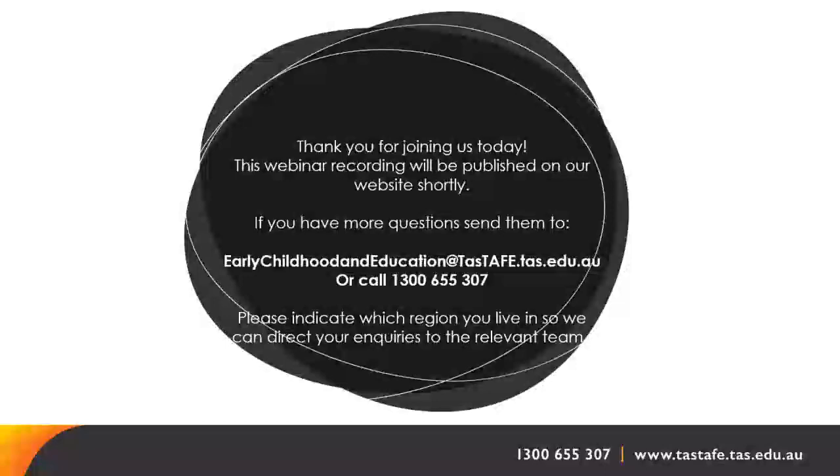That covers all the questions. If there is anything more personal you would like to ask, please email or call us and one of our teachers can talk to you. Thank you for some great questions — they've certainly clarified things for everyone.